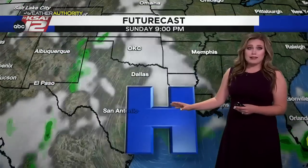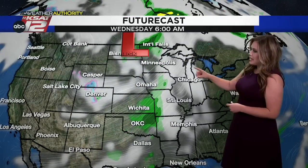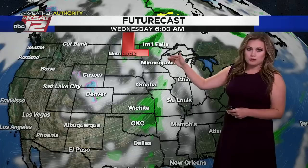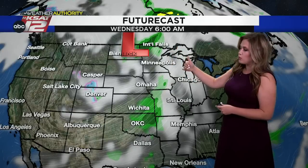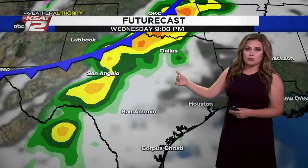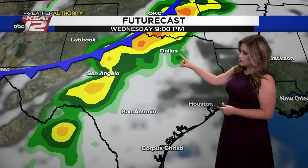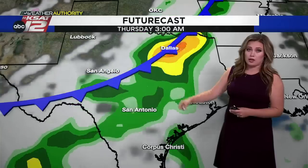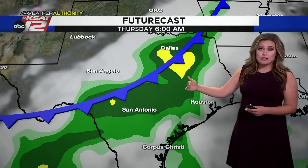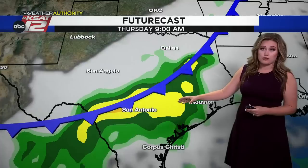High pressure is in control right now, and that will still be the case for the most part tomorrow, Monday and into Tuesday, which is why we just have isolated rain chances in the forecast. By early Wednesday morning, eyes shift farther north. An area of low pressure approaching the Great Lakes region will drive this front into northern Texas by Wednesday night, with rain starting near Dallas, Wichita Falls, and stretching back over to San Angelo.